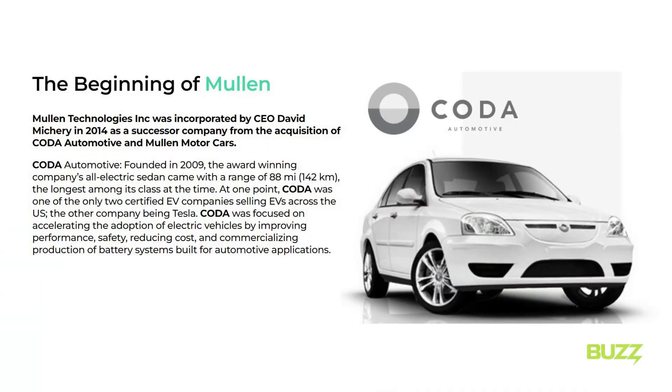Just a quick background in case you don't know Mullen. Mullen is a successor company from Koda Automotive, one of the OG EV companies from the 2000s. It was basically just them and Tesla at the time.